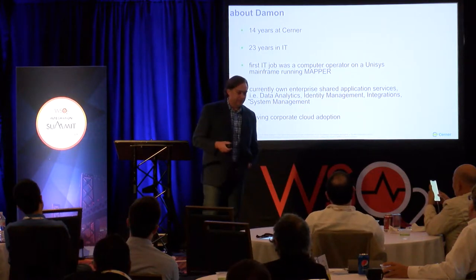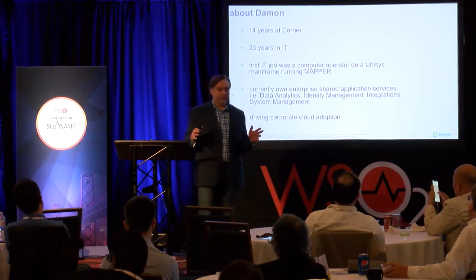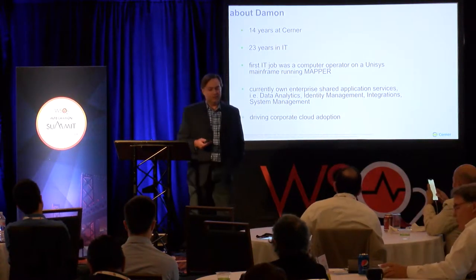And most recently, I'm driving our corporate cloud adoption. Being the first group to do that in enterprise IT, it's kind of fun to nerd out a little bit in that.